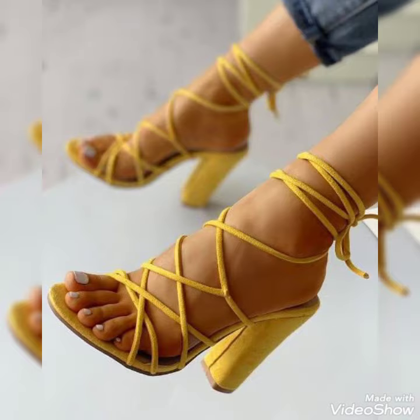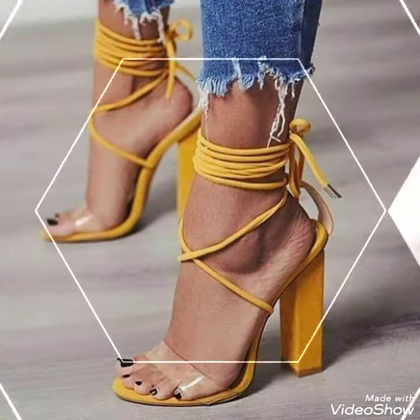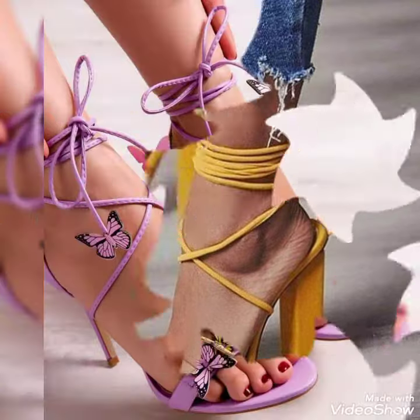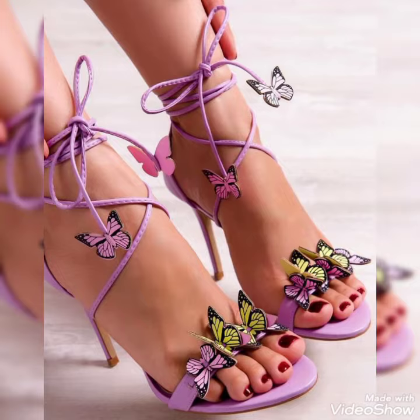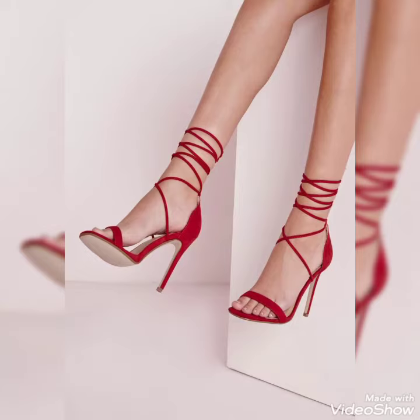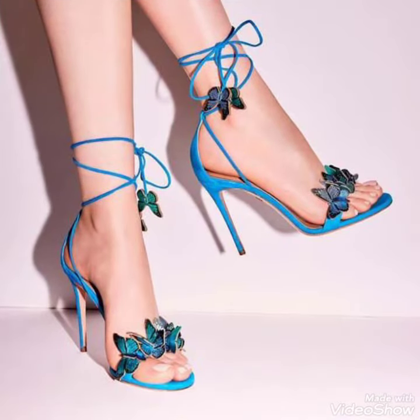I must suggest you to try this video for more ideas and more collection. Guys, if you want to buy these trendy shoes then I will share with you the best website from where you can buy these trendy shoes. Before sharing the website, please subscribe to my YouTube channel Tandy Fashion and press the bell icon. By pressing the bell icon, you will get all the notifications of my upcoming videos.